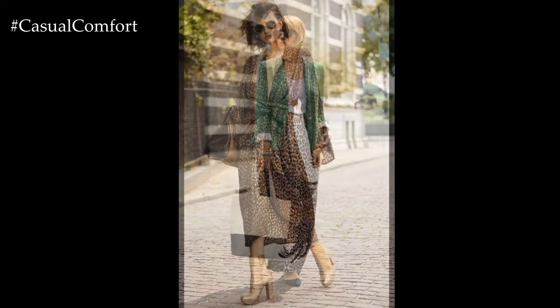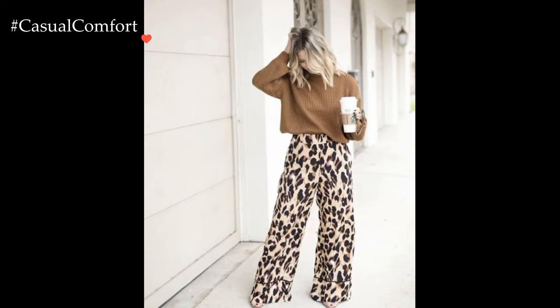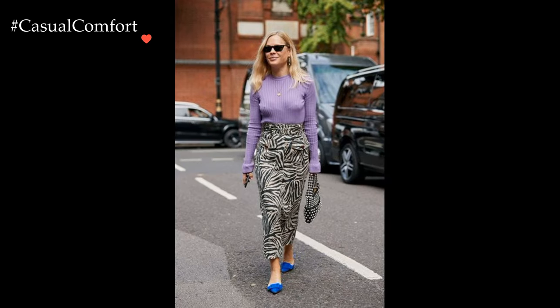The versatility of animal print allows for experimentation with different garments and styles. Whether incorporated into tops, bottoms, outerwear, or accessories, animal print offers endless opportunities for self-expression and creativity in fashion.